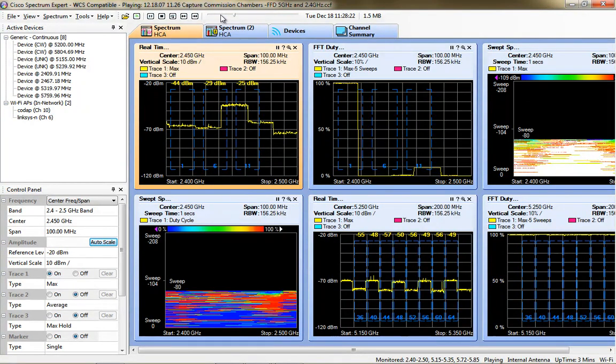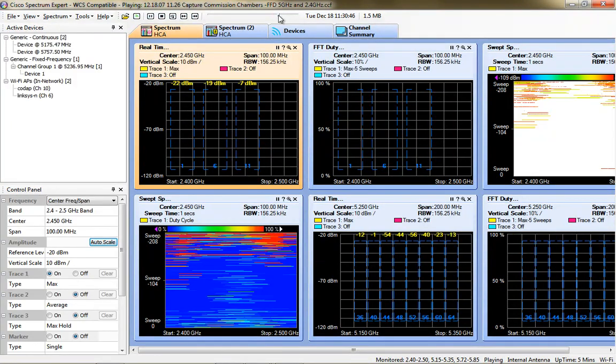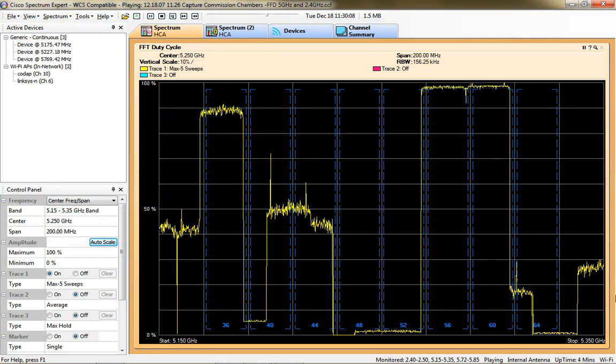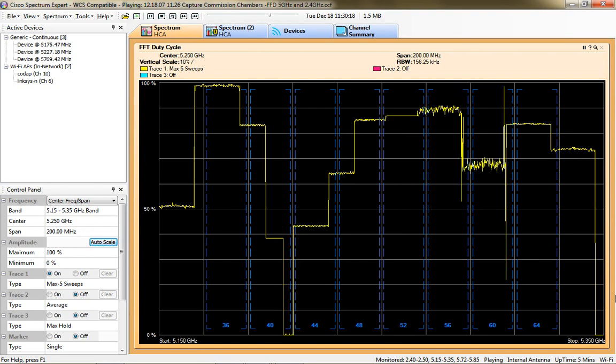You can also fast forward and rewind through the captures to navigate to a particular spot in the chart. You can see how the RF duty cycle for the 5 GHz channels shows each of the generic continuous devices and its utilization of the 5 GHz network, and all of the channels are largely impacted by these three generic continuous devices.